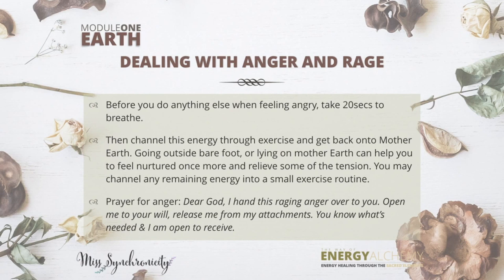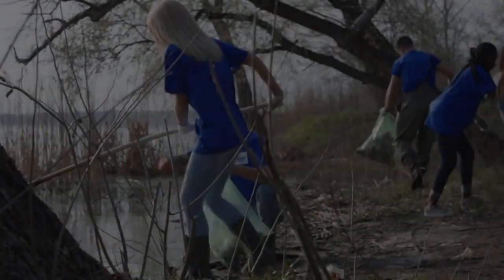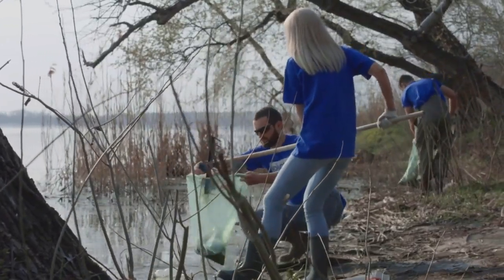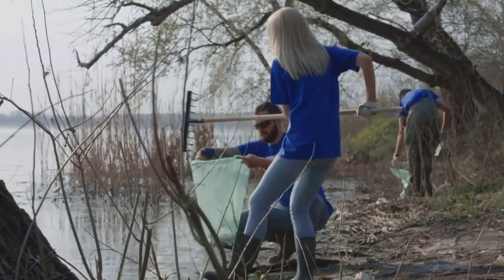You can use this prayer: 'Dear God, I hand this raging anger over to you. Open me to your will. Release me from my attachments. You know what's needed and I am open to receive.' A few more things before we end this earth element section — getting in touch with more ways that we can give and receive the love of mother earth. One great way would be to join or donate to causes that help the earth.